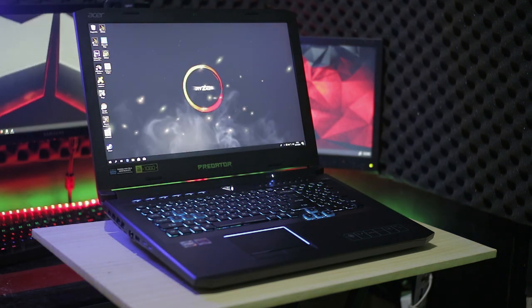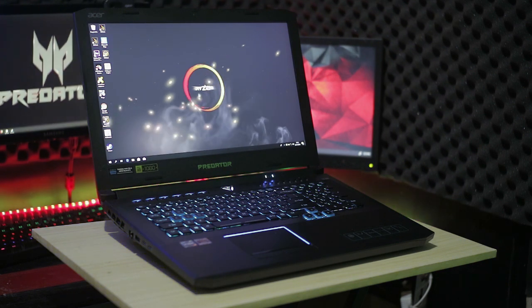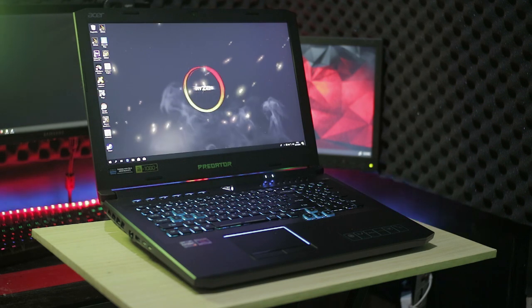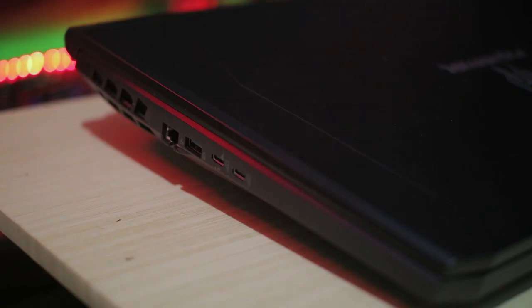Memang, laptop gaming ini tidak diciptakan sebagai laptop harian yang bisa dibawa secara mobile. Namun, semua itu terbayarkan oleh performa dahsyat dari prosesor Ryzen 7 2700 dan RX Vega 56. Harga memang cukup membuat kalian akan mengorek kantong yang sangat dalam, namun nilai kepuasan yang didapatkan juga lebih besar tentunya.